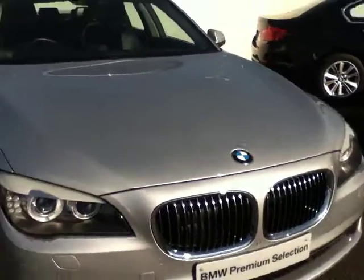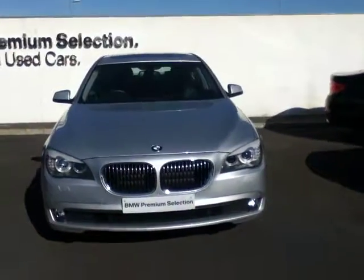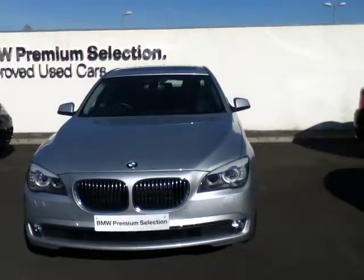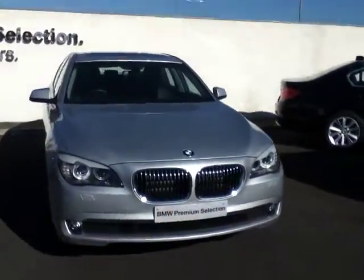This car is available for purchase today. It's part of our BMW premium selection range and can also be funded by BMW Finance. If you're interested in purchasing this car or coming in for a test drive, you can call one of our sales executives or one of our business managers on 864-7777. We can guarantee you the best deal at Joe Duffy BMW.